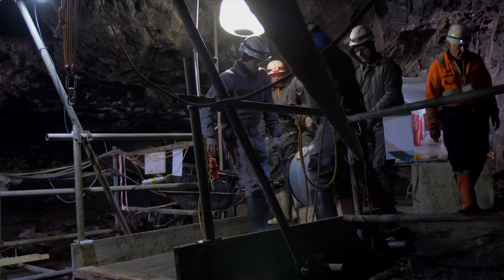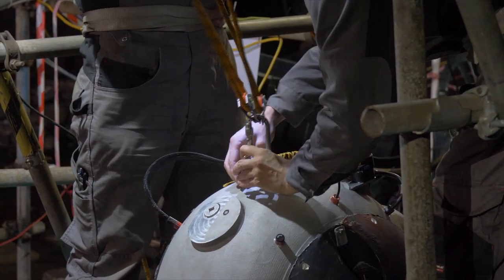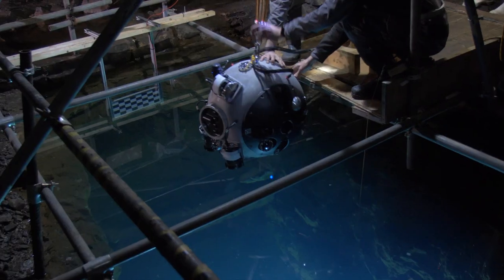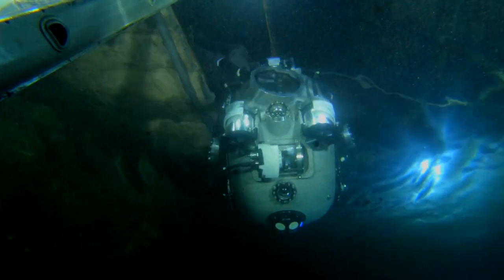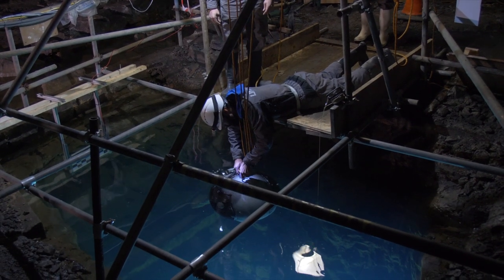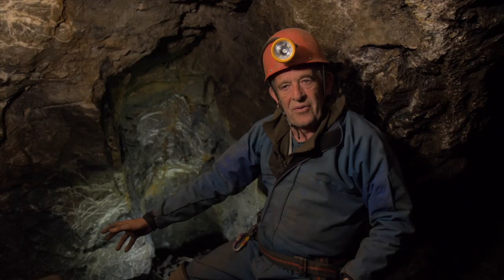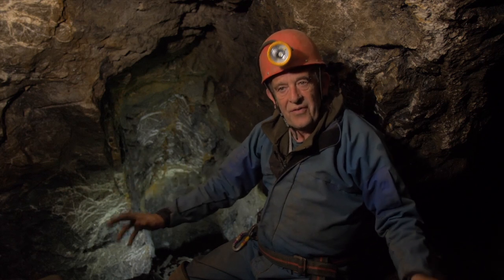It seems like everything works according to plan. The only question is whether the plan works in practice. This is the opportunity — by diving in the water with the submersible — to find out for the first time what is there.